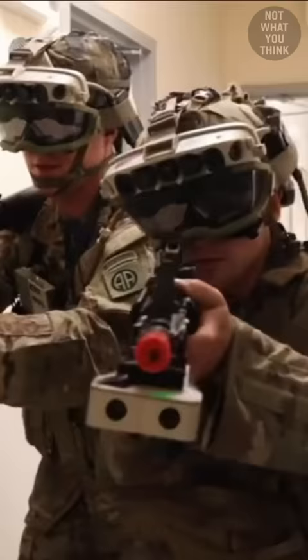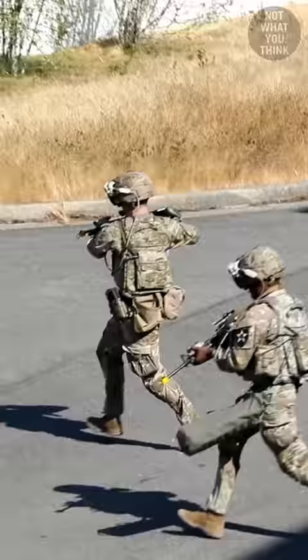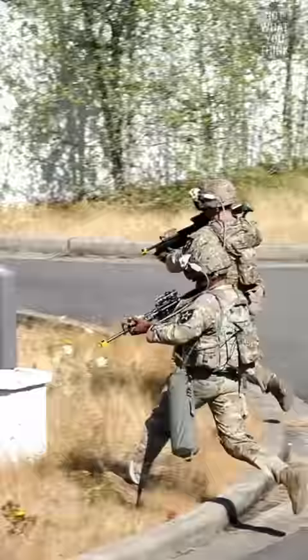The US Army also has a $22 billion augmented reality program called IVAS, which uses Microsoft's HoloLens, but it has a massive flaw that can get soldiers killed. That major flaw is the glow of the display, which is visible from hundreds of feet away and can give away the location of US Army soldiers, putting them at risk of being shot and killed — but Microsoft is working on fixing it.